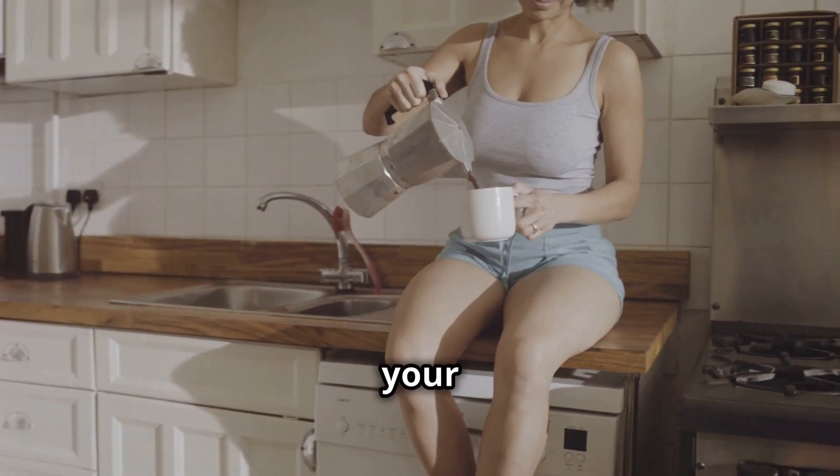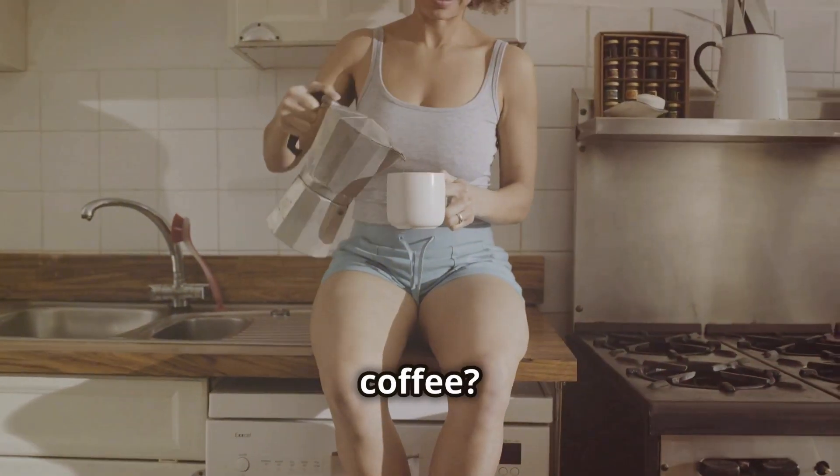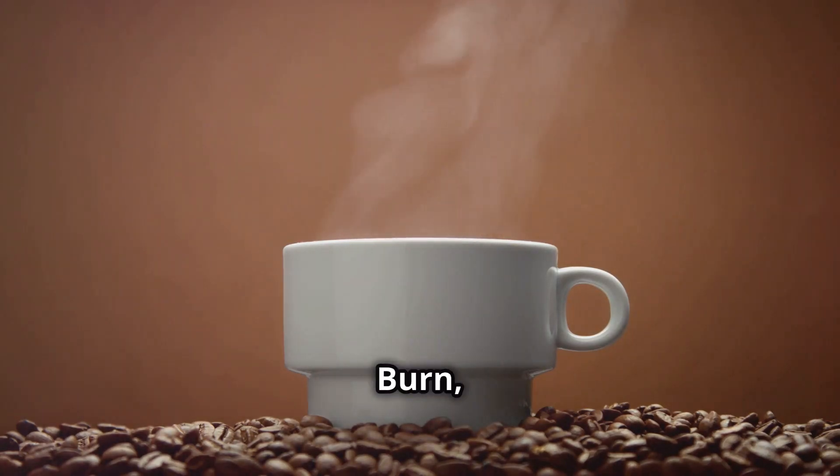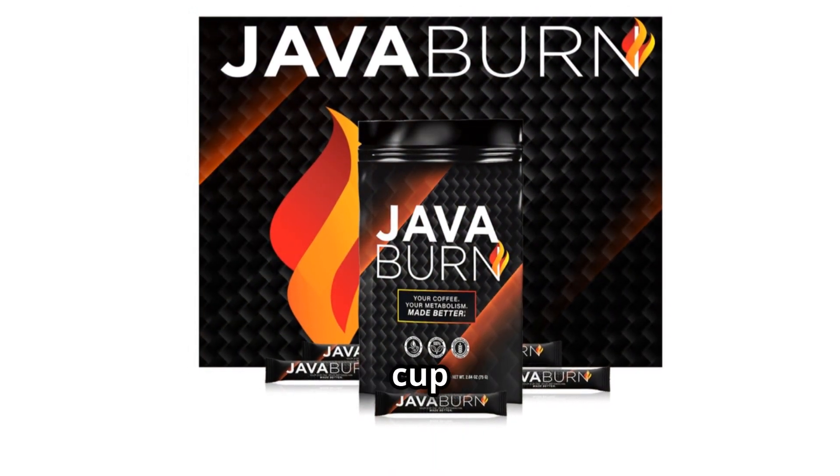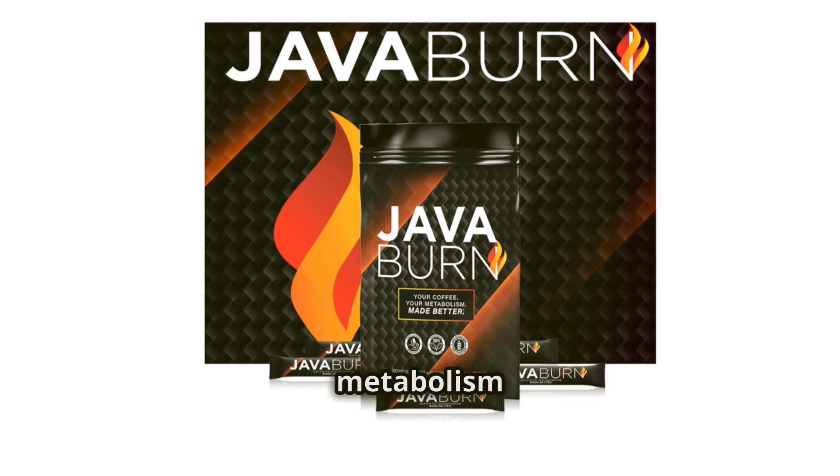Good morning. Are you ready to supercharge your day with just one simple addition to your coffee? Introducing Java Burn, the revolutionary dietary supplement that turns your regular cup of coffee into a powerful metabolism booster.